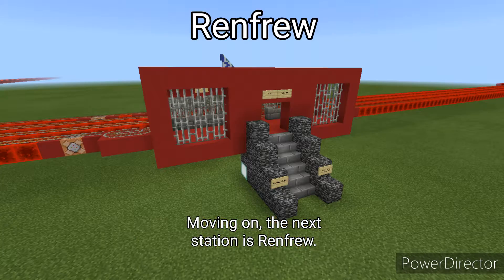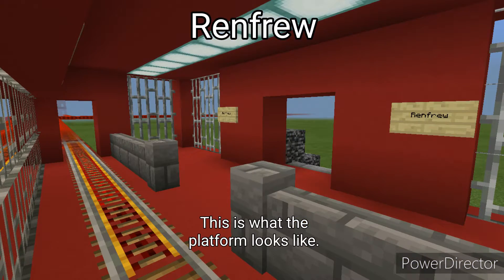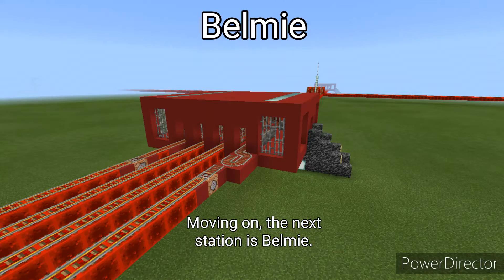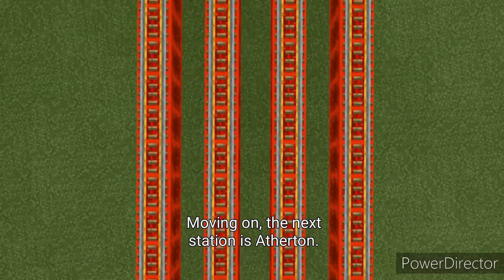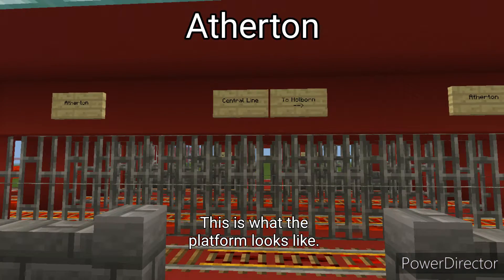The next station is Renfrew. This is what the platform looks like. The next station is Bellamy. This is what the platform looks like. The next station is Atherton. This is what the platform looks like.